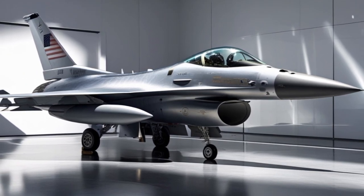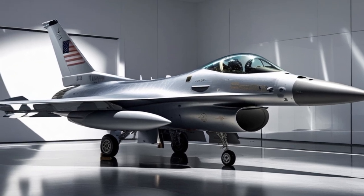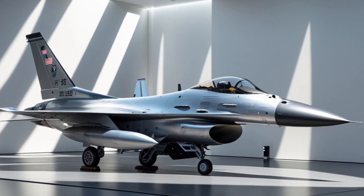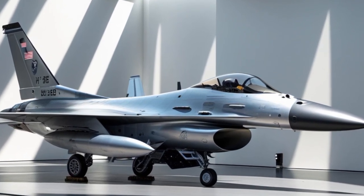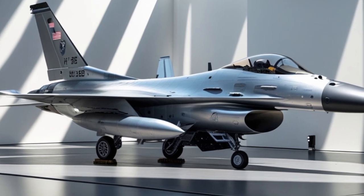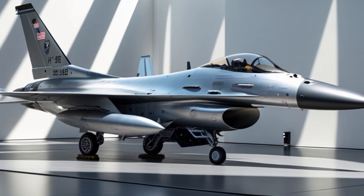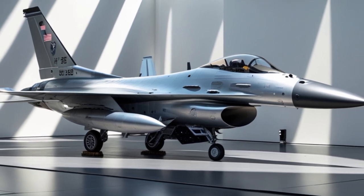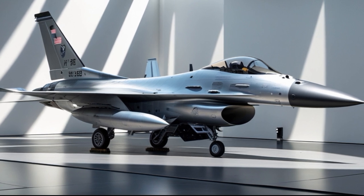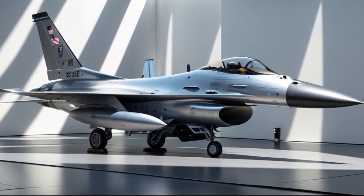In conclusion, the 2025 F-16 Fighting Falcon is more than just an upgrade — it's a rebirth of a legend. With advanced radar, powerful engines, a revamped cockpit, modern electronic warfare, and unmatched versatility, it continues to dominate the skies and prove that legacy platforms can still define the future. Whether you are an aviation enthusiast, a military analyst, or just someone fascinated by cutting-edge tech, the 2025 F-16 deserves your attention.